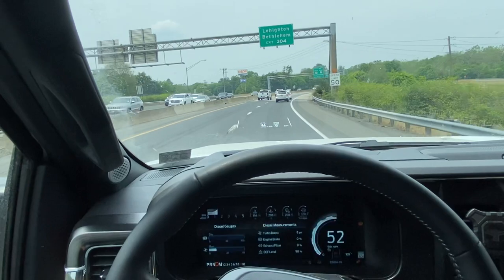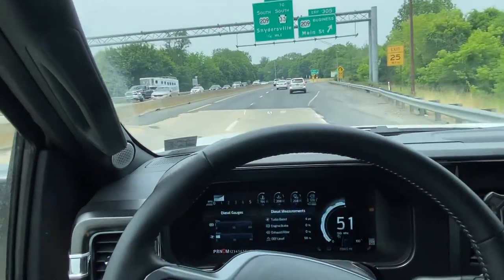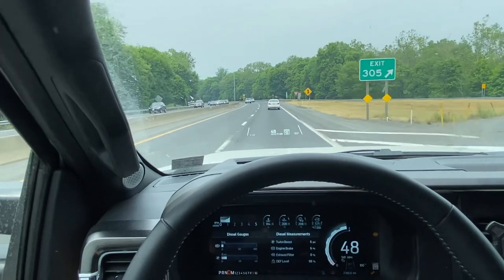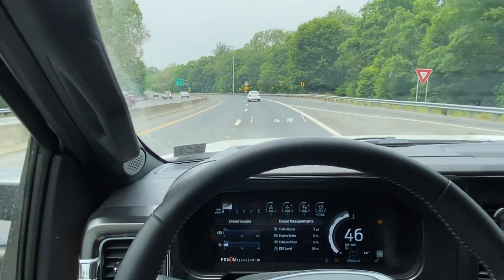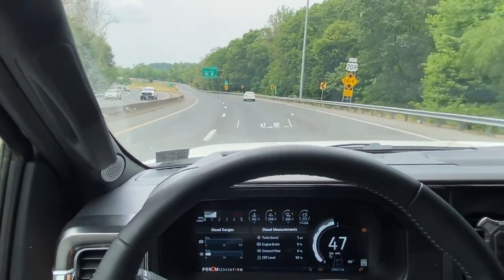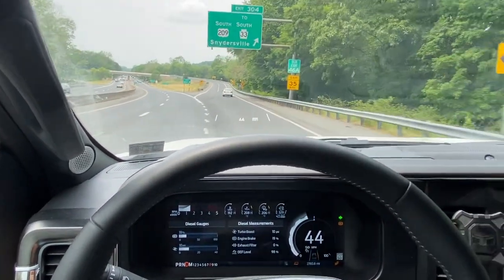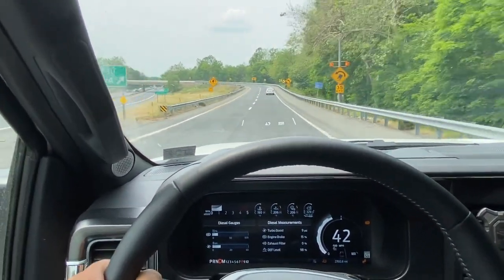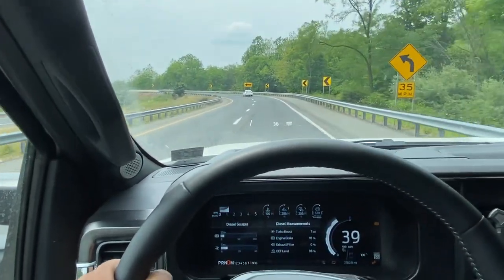We measured the squat when we hitched up this morning at the trailer place. It squats about three inches — the top of the rear fender openings was at 42 inches, and once we loaded it up with 4,000 pounds of hitch weight it squatted down to 39 inches. It seemed like it was squatting five or six inches, but in reality it was only three inches under 4,000 pounds of hitch weight, which is not bad.